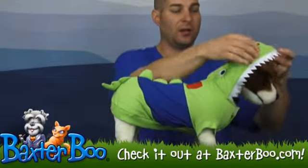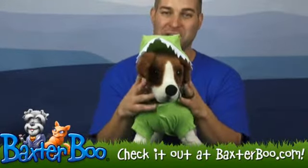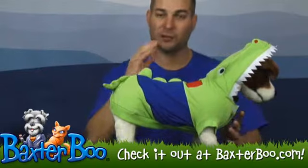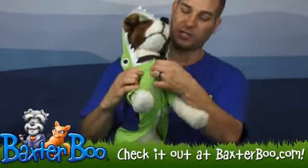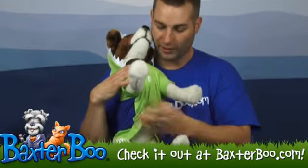It does have this little hoodie that goes over to make it look like the dog's head is in the crocodile's mouth, to give it a little bit more realistic look. It goes on pretty simple — it's got a Velcro closure on the chest area as well as the belly area, so it's easy to just go on and off.